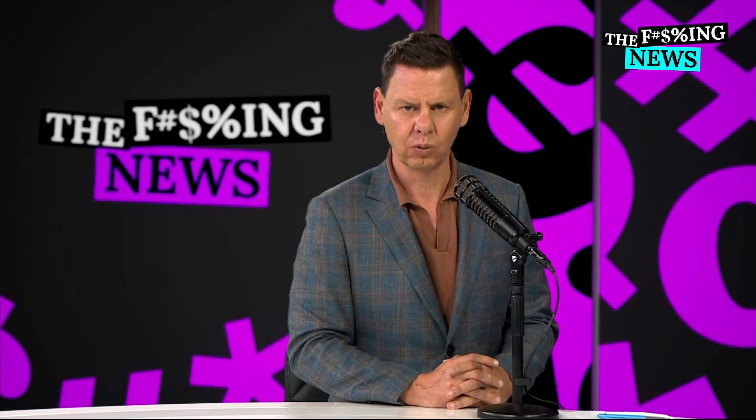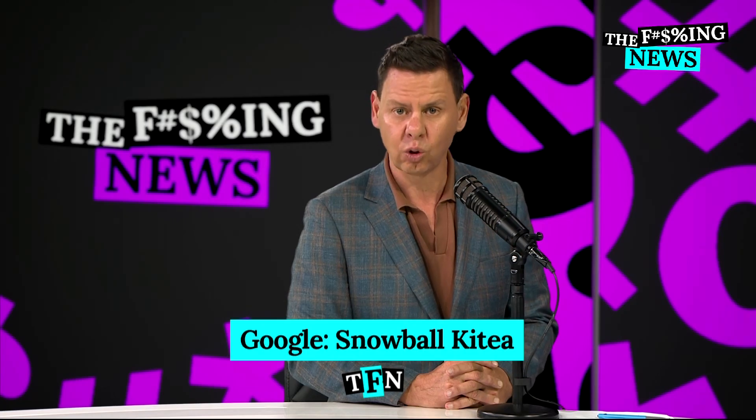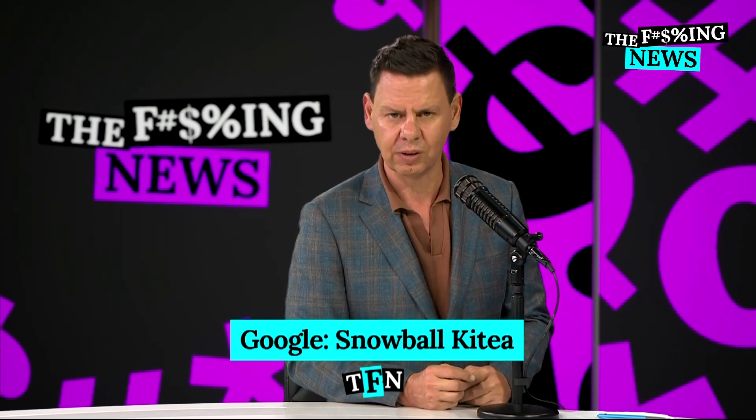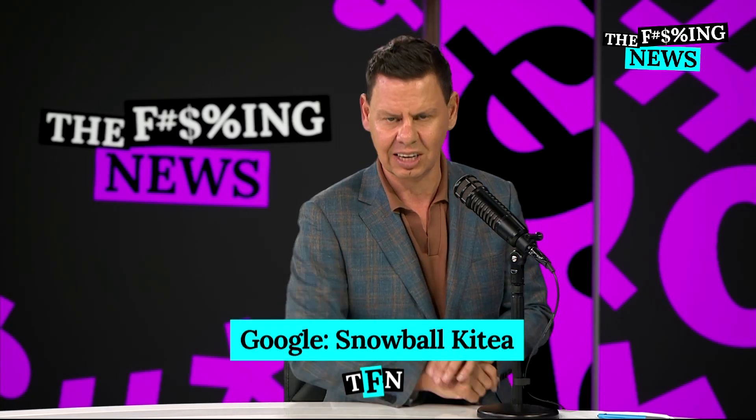This is FN News. If you want to support the Kiwi company developing this technology for millions of people around the world, you can invest — they are crowdfunding on the Snowball Effect website. Google search Snowball, Kitea — K-I-T-E-A.